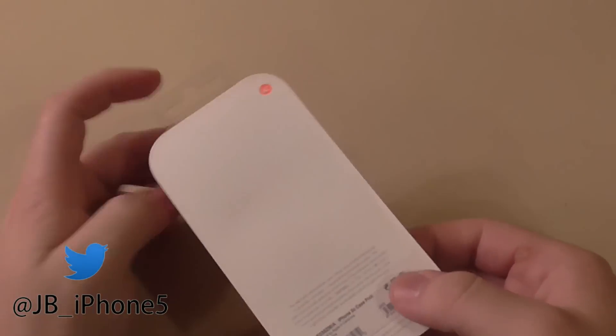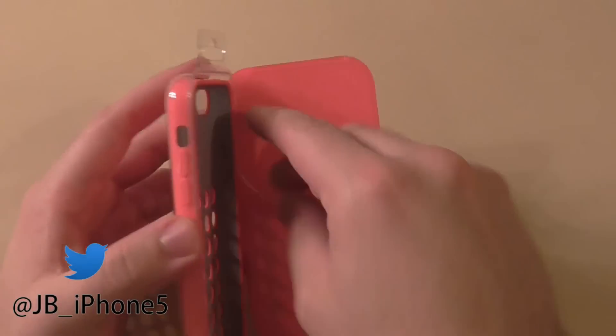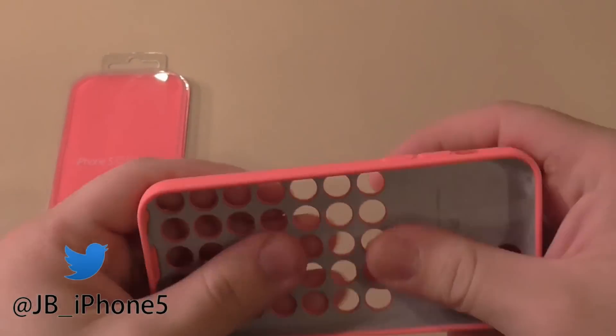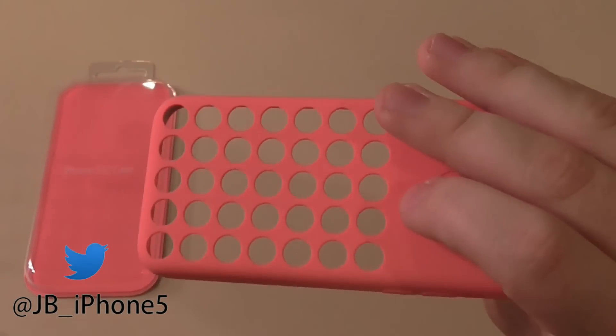So here's the box it came in, and it's very, very lightweight. It feels like there's just about nothing in this box, which kind of scares me a little bit. Here's the actual case — I guess it's not even really a case. There's holes in it, so I don't really know if I could call that a case.